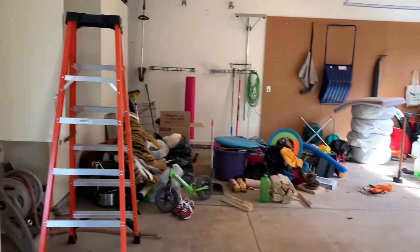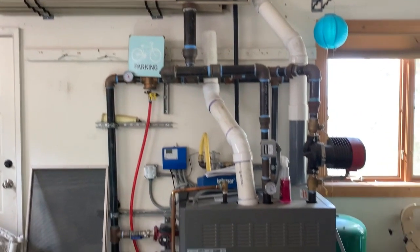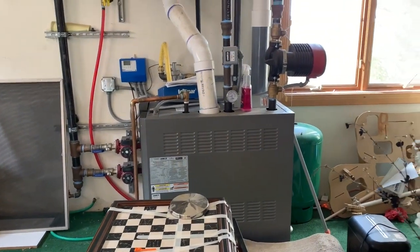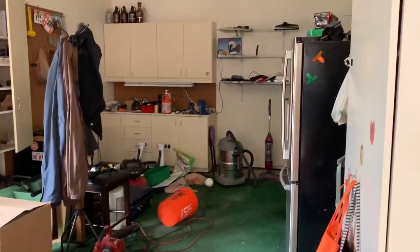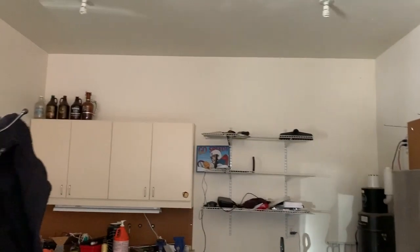These guys are just in the process of moving to their new home in Jeremy Ranch. This is the new boiler for the driveway. And then this bumps back — so kind of a long bay on this side for workshop space.